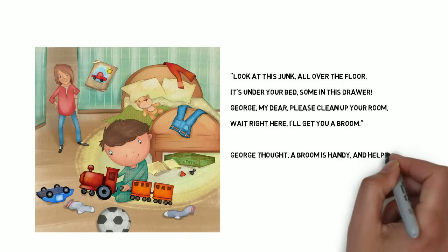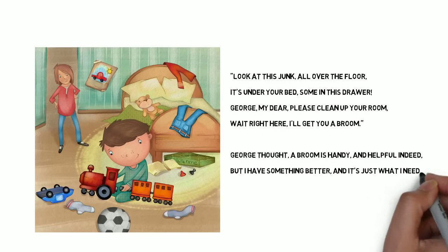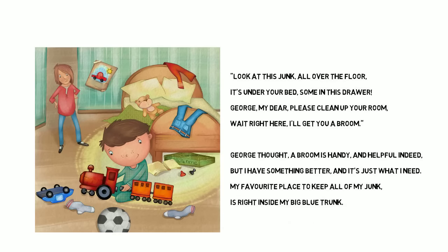George thought, a broom is handy and helpful indeed, but I have something better and it's just what I need. My favorite place to keep all of my junk is right inside my big blue trunk.